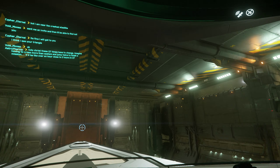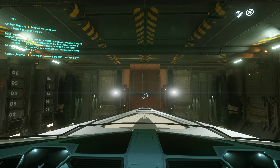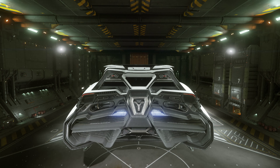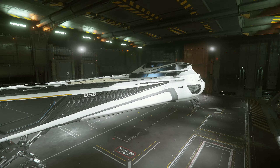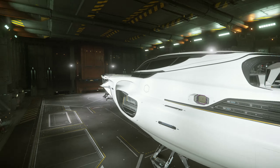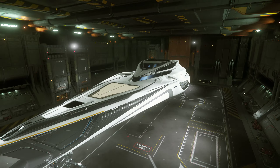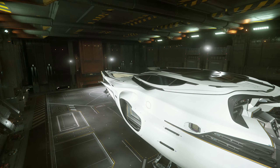A couple people on the forums have been talking about how much fuel it takes to get the 890 Jump out of the atmosphere and into space. So I am going to demonstrate the quickest and most fuel efficient way to get the ship into space.